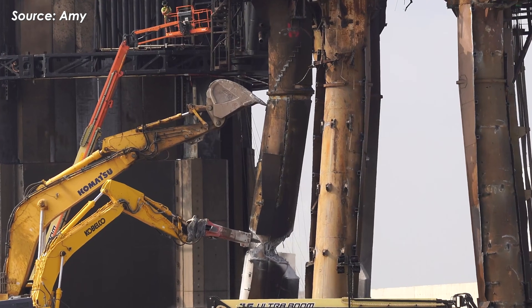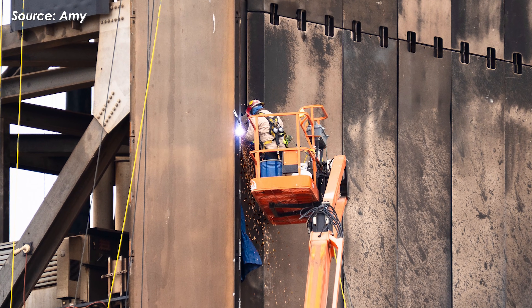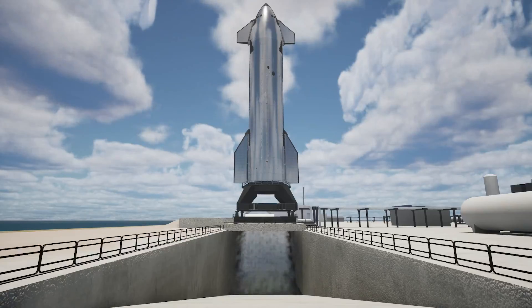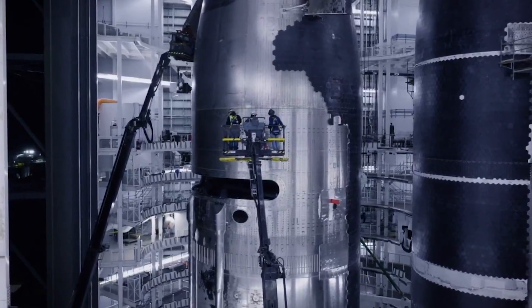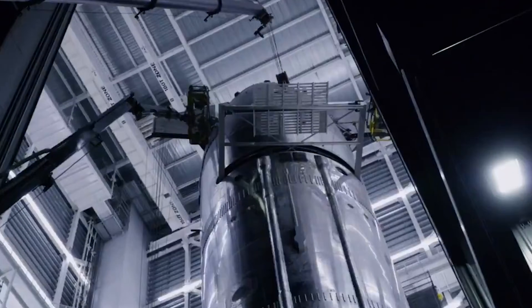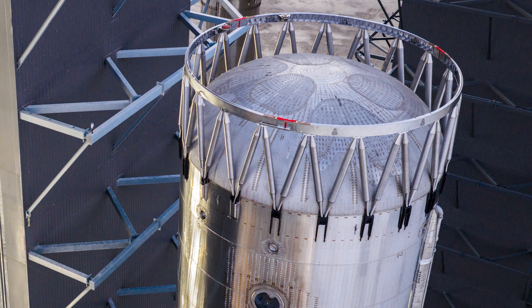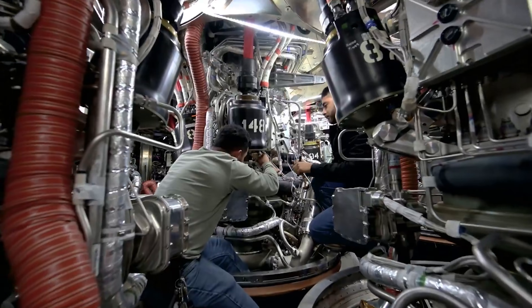Compressed gas tanks from the Pad 1 deluge system are being removed one by one. If everything stays on track, Ship 39 should get its static fire in the last week of December or early January 2026. After that, it'll be brought back in for final checkouts, payload installation, and FTS integration — and it'll be ready for flight somewhere between January 24th and 27th, 2026. That's honestly not far off from the original timeline before Booster 18's incident, which means the SpaceX engineering teams are moving fast, pushing hard, and doing everything they can to keep momentum.